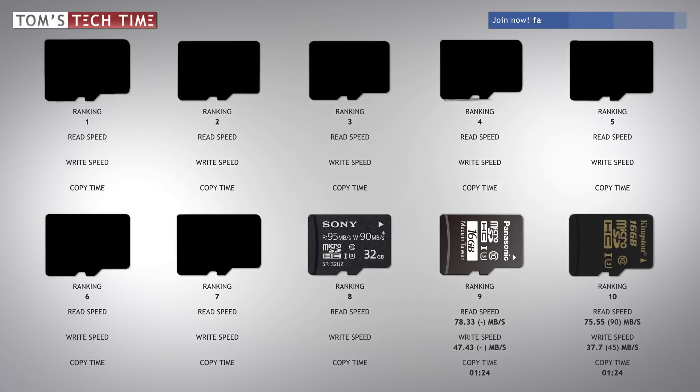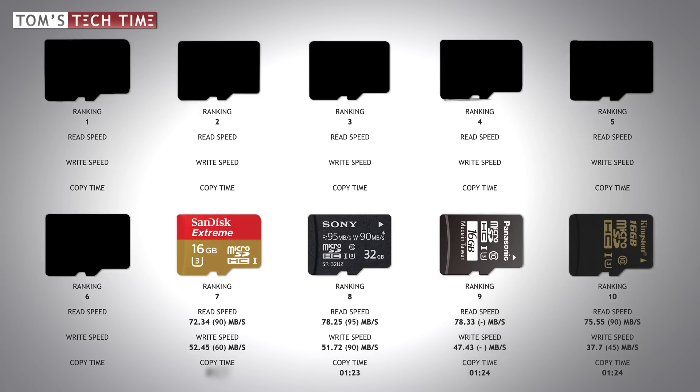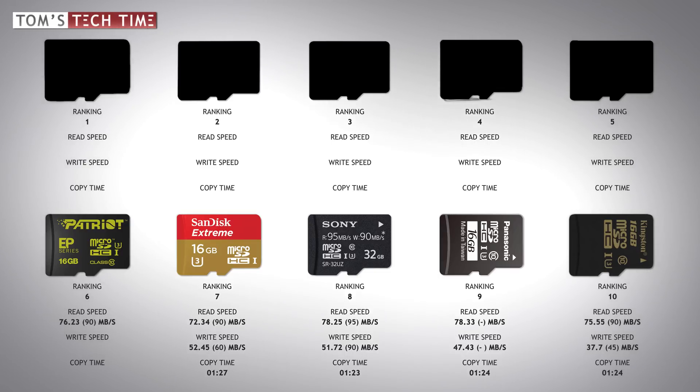The next card is the Sony micro SD. The Sony card delivered a maximum read speed of 78.25 megabytes per second — slightly slower than the Panasonic — but with a write speed of 51.72 megabytes per second, copying the test file took one minute and 23 seconds. In seventh place, amazingly, is the SanDisk Extreme, which I expected to perform much better. I achieved a maximum read speed of 72.34 and a maximum write speed of 52.45 megabytes per second, taking a horrific one minute and 27 seconds — the slowest file copy of all. Our cheapest card, made by Patriot, reached sixth place with a read speed of 76.23 and write speed of 53.46 megabytes per second in one minute and 23 seconds.